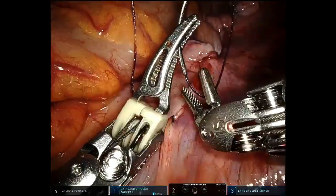At the end of the procedure, the sutures used to hitch up the uterus need to be removed. Small amounts of bleeding can be controlled with simple diathermy.